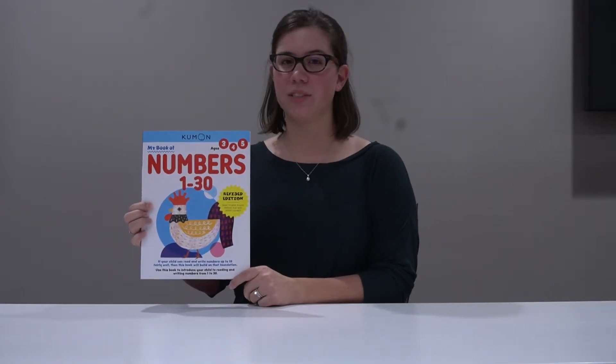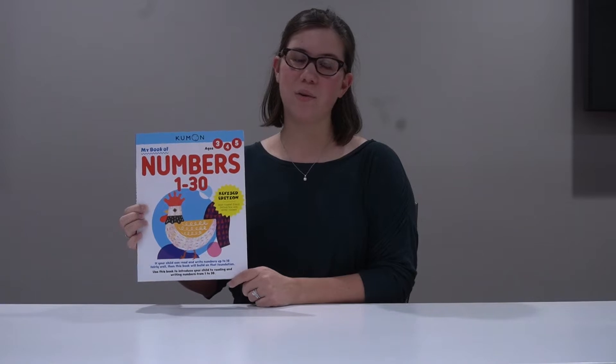Hi, I'm Christina, an assistant editor at Kumon Publishing. I'm here today to talk to you about My Book of Numbers 1-30. This revised edition features new, cute cover art and updated activities, but offers the same trusted Kumon method. Let's take a look.